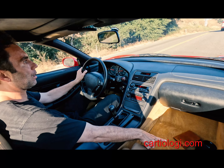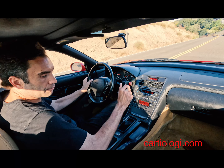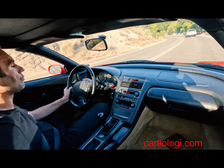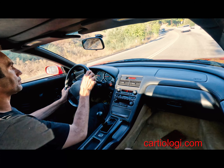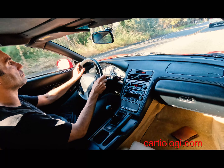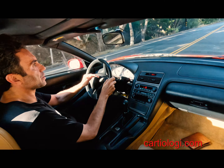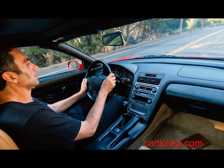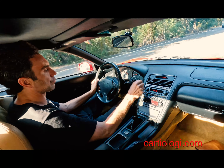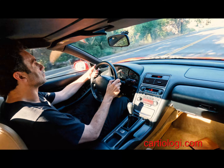That noise you hear is from my camera and my wallet down here — excuse me for that. This is the six-speed version. These NSX's are incredible to drive.